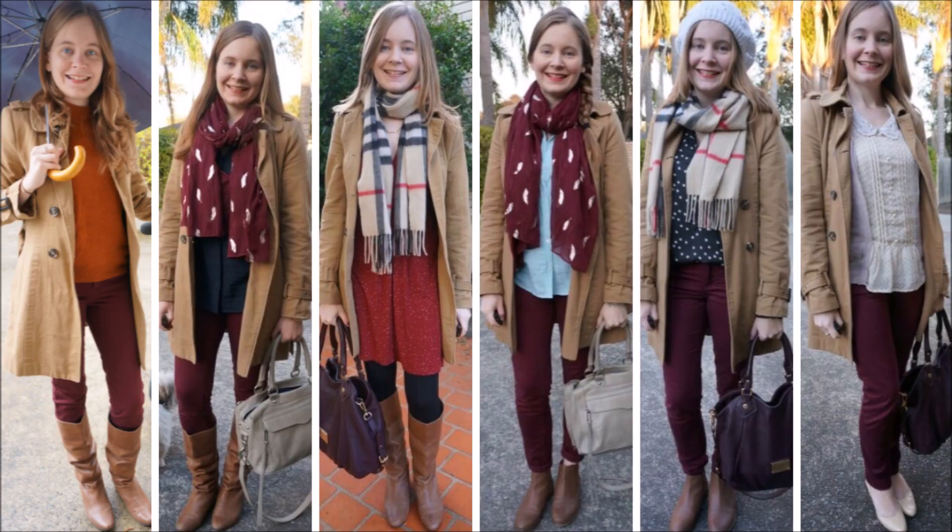Camel is a great neutral color — it's a beautiful beige tone that goes with absolutely anything, but I did want to call out some color combinations separately because I think they just look so good paired together. The first one is the camel trench coat with burgundy. I really like wearing it with my burgundy pants, but it also looks good with a burgundy scarf or a burgundy dress like in that third picture there. It's just such a great color combination.